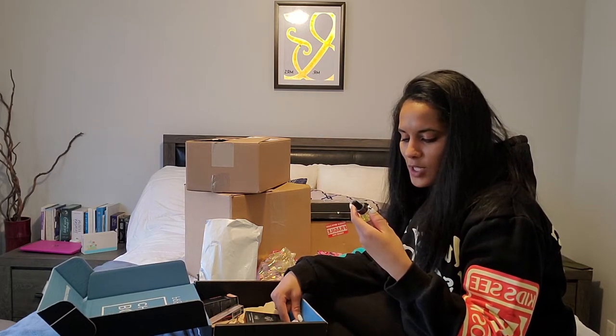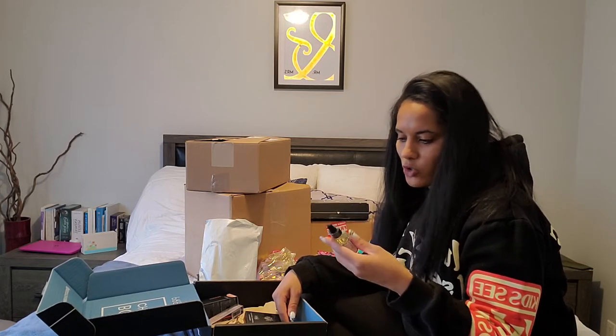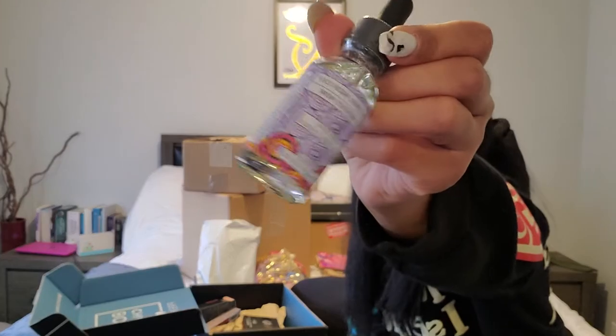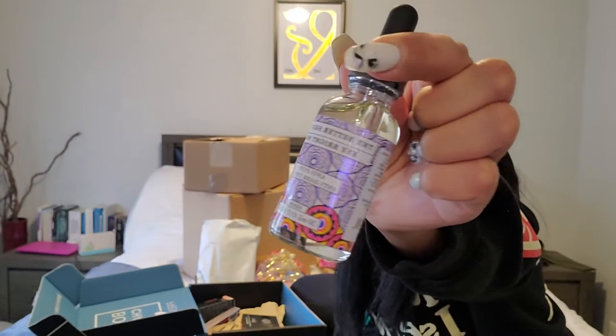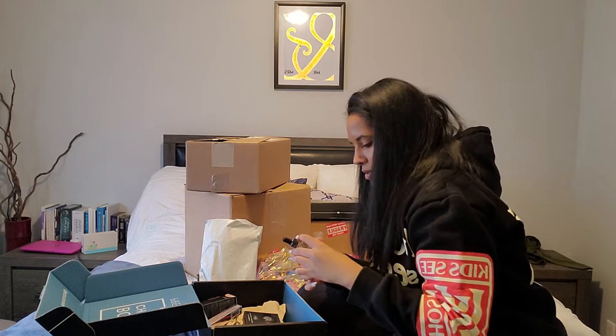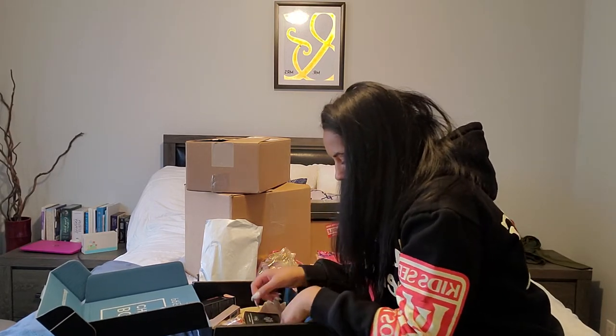Next is the Better Skin Co. Eye Bright Now Anti-Puff Anti-Dark Circle Serum. The bottle looks like a hippie bottle — the packaging is so cute. They always send things in BoxyCharm that I'm not expecting, and I love that. I definitely love bright eye serum, so I'll probably use that.